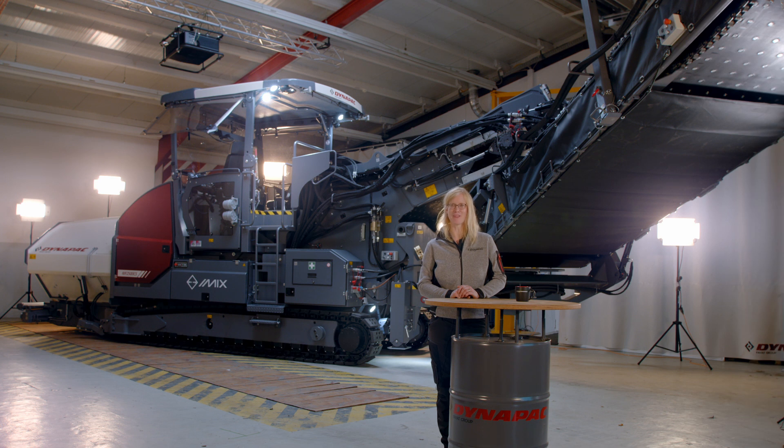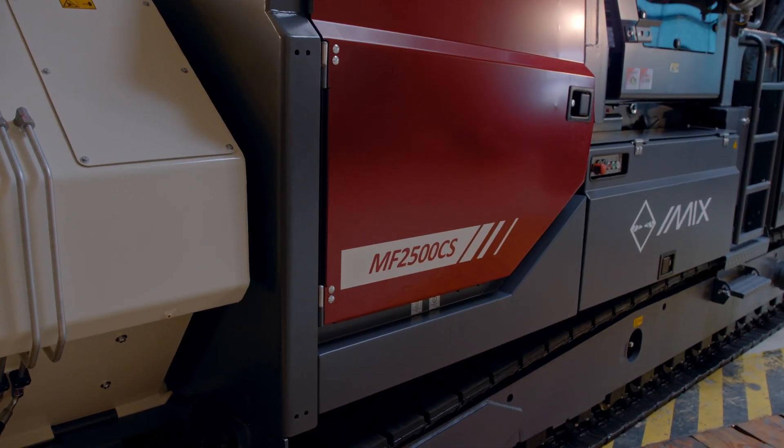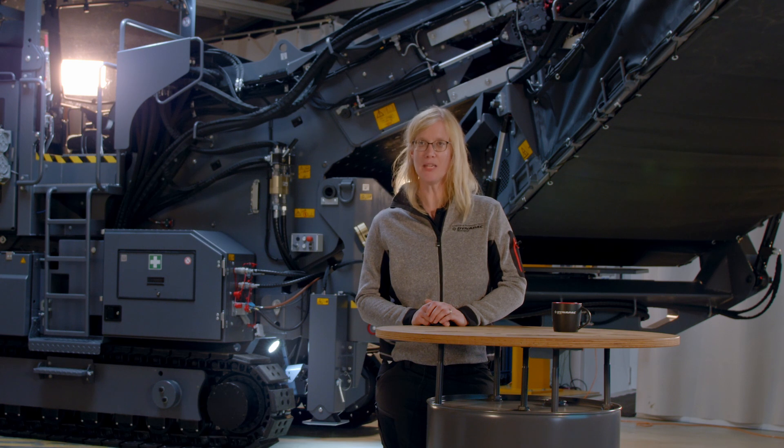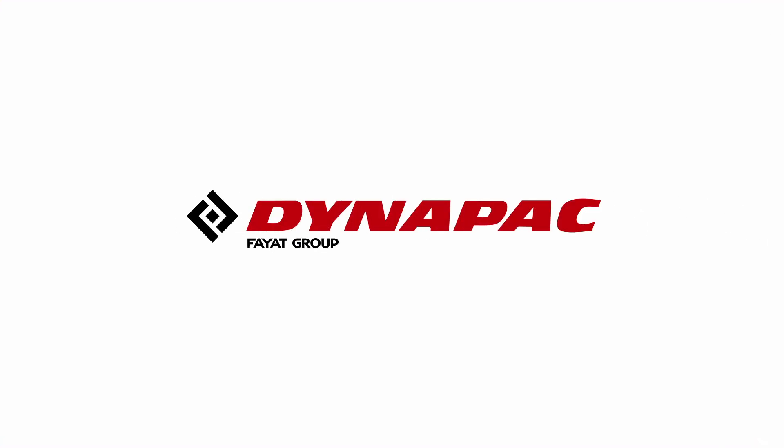The Dynapac MF 2500 is the feeder with the smallest ecological footprint in the market. The fuel consumption is less than 10 litres per hour, and with the lean design and the minimum number of turning parts, you can save on replacement and generally on wear and tear.